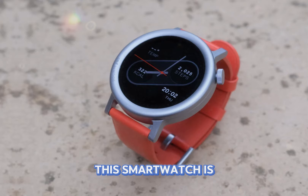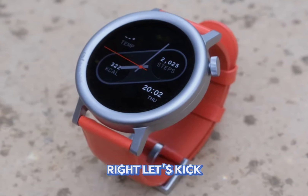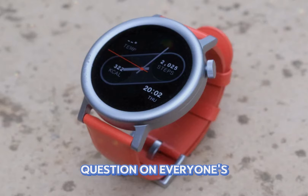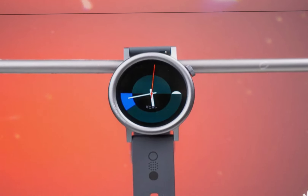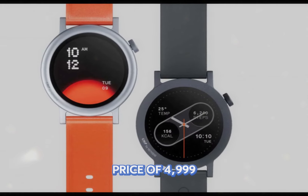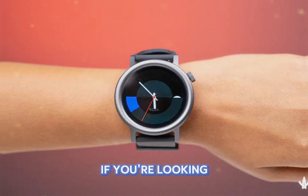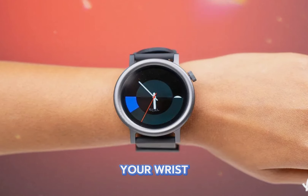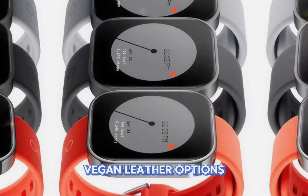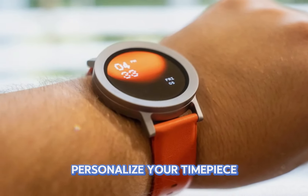Let's kick things off with the burning question on everyone's lips — the price. The CMF Watch Pro 2 comes at a starting price of $4,999 for the classic ash gray and dark gray variants. If you're looking to add a splash of color to your wrist, the blue and orange vegan leather options are available for $5,499. To truly personalize your timepiece, you can purchase additional bezels and straps for an extra $750.